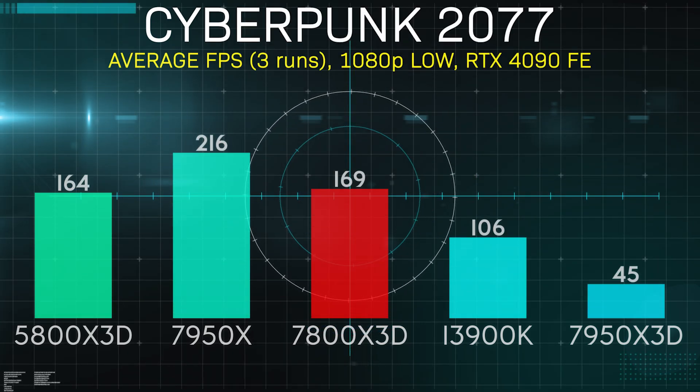First up on the bench was everyone's favorite game to complain about but play anyway — Cyberpunk 2077. This was admittedly kind of a surprise to me, as while the 7800X 3D comes close to the 13900K, it loses out pretty handily to the 7950X 3D. I did notice some pretty heavy slowdown at the same point in the benchmark every time I ran it, where the frame rate would dip from the mid-200s to the low-100s for a few seconds. Even after a system reset, it kept appearing. This might mean that in some scenarios, more cores might actually be better.